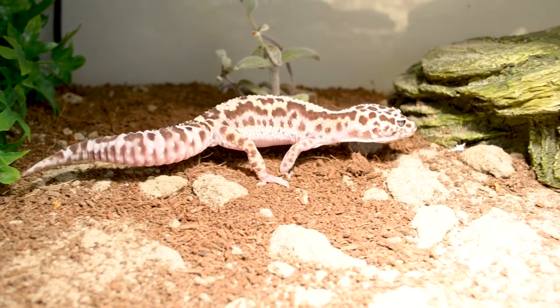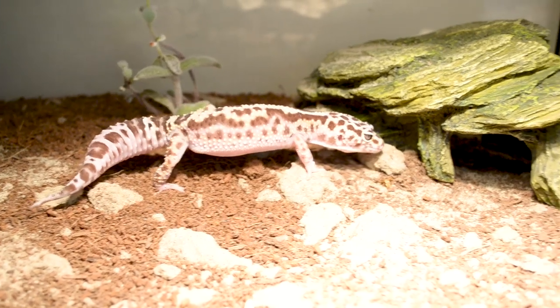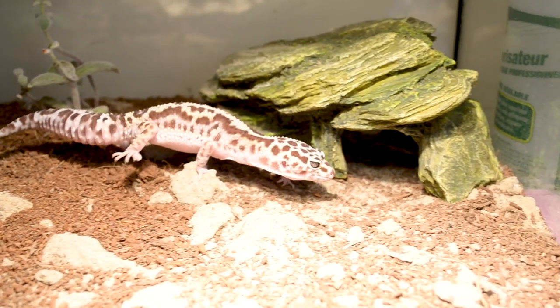Their care requirements: crested geckos are a little bit easier — you don't need heat, lighting, or UVB. But with leopard geckos it's still low-maintenance: low humidity, basically the humidity of your house is fine. All you need is a heating pad for under-tank heating or a light bulb, a couple of hides, and a safe substrate. They can live their entire lives in a 20-gallon enclosure. They don't take up a lot of space, they're really simple, and they're gonna live a long life. You really have to screw up to hurt these guys.